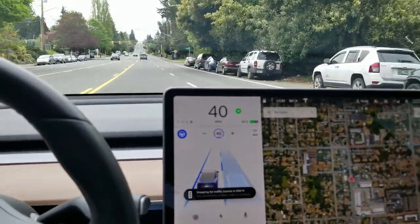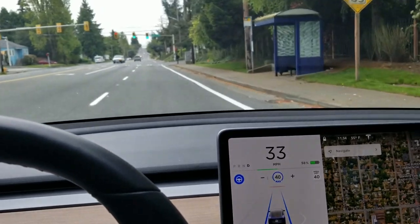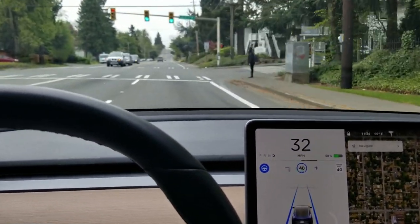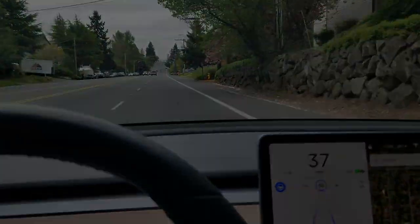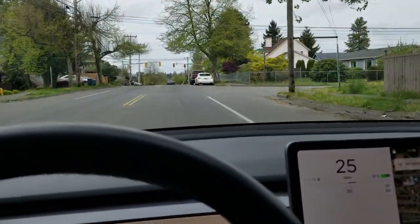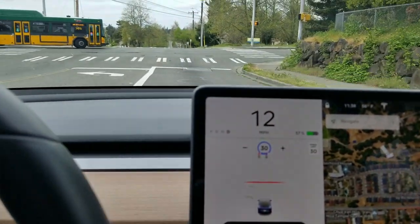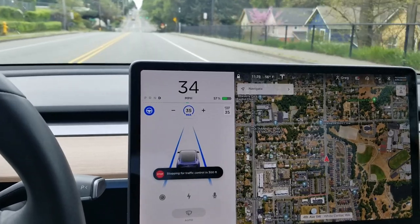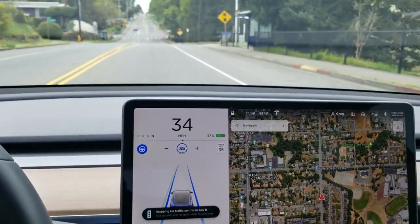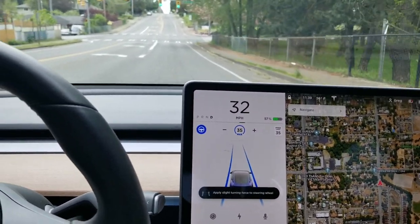We'll do an automatic lane change here. Now we've got a green light coming up, and we have to give it a little acceleration to go through. We'll hit a few red lights here. So here it's sensing the green light, it's going to slow down, and then we'll just give it a little acceleration to go ahead and go through.